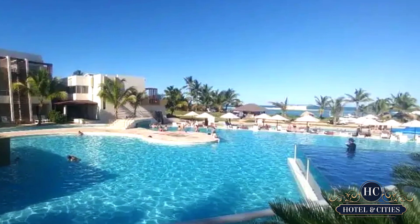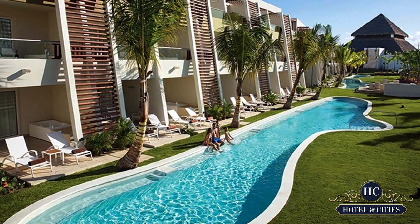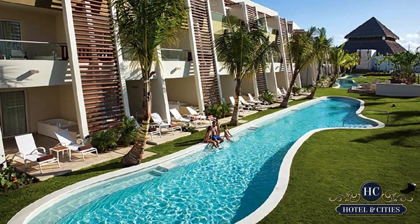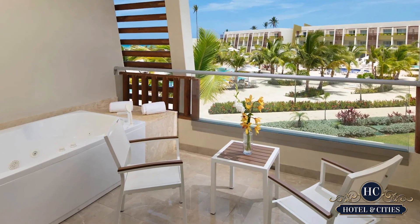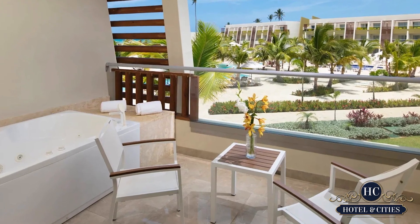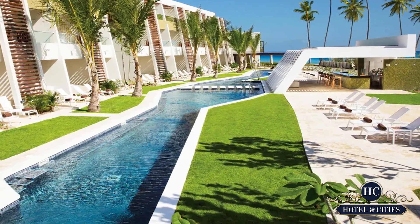One pool is for preferred club guests, but two are infinity pools and the other two have swim-up bars. Do not forget to take advantage of their free intro scuba class, though, to get your money's worth as well. Different water activities and even physical activities like yoga and zumba are included in your stay as well.